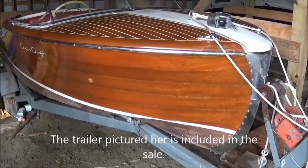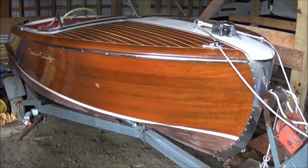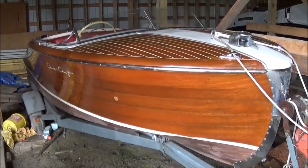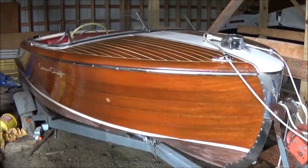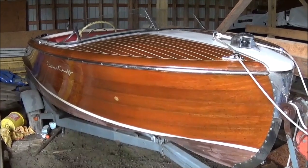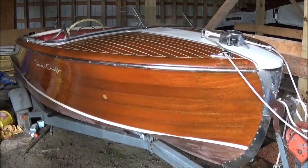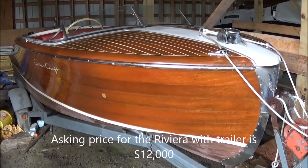I'm led to believe, viewers, that the boat may require some bottom work at this point. It has been in storage for six years. The owner has no further interest in it. The boat was originally priced at $24,000. The price has been reduced twice, and it's currently for sale at $12,000.